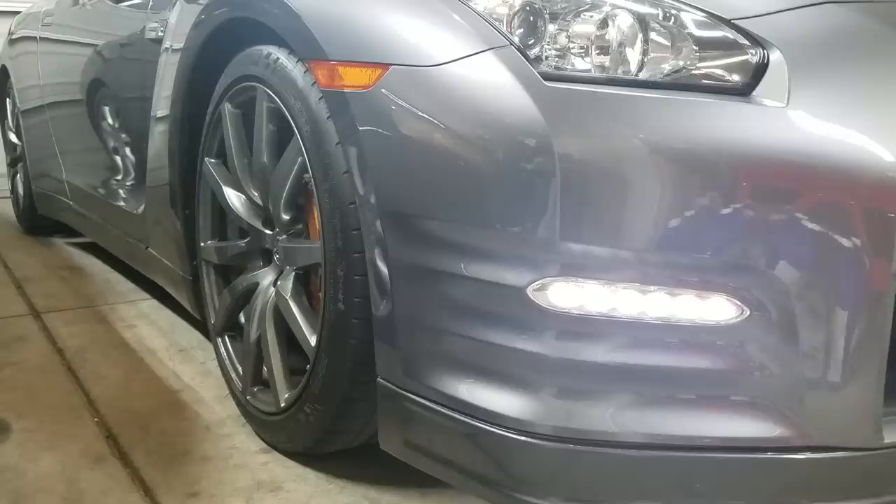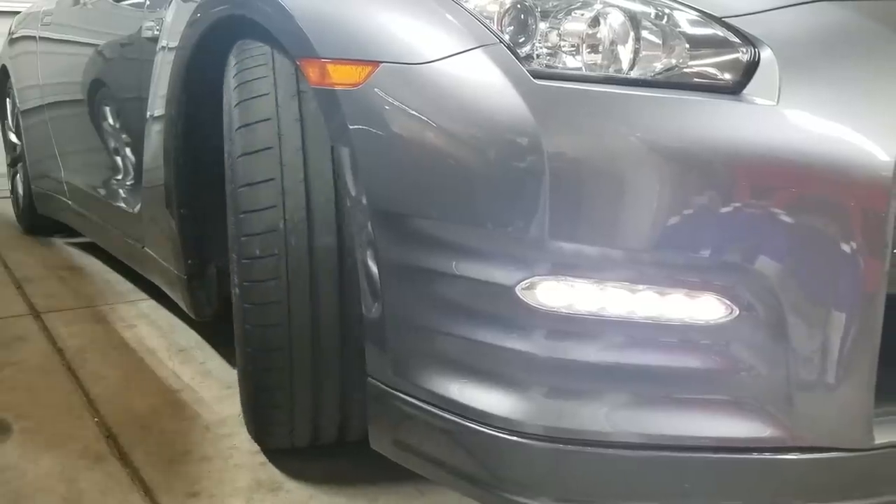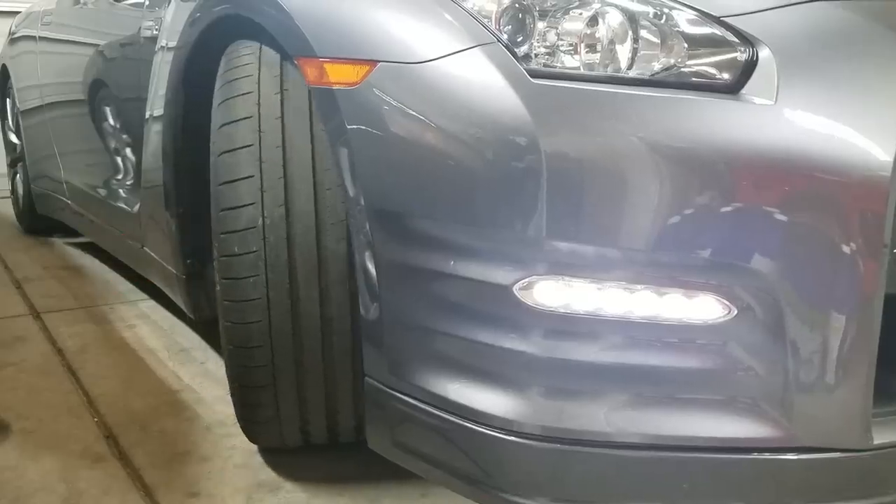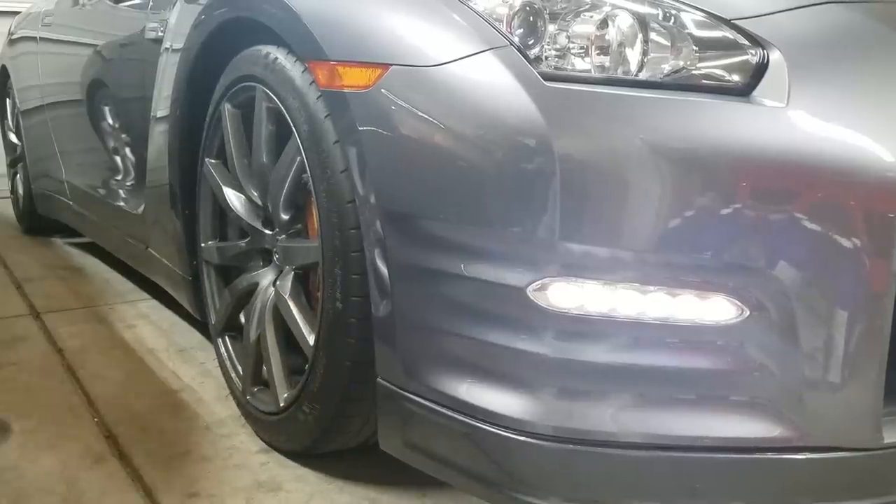I suggest turning the front wheel out to inspect the inside camber to see how worn it is. In my case it's pretty even all the way across. If it's wearing out more on the inside or outside, then be prepared to spend $1,500 or more on new tires. For the rear tires, just crouch down in the back and take a look at the inside and outside of the tire to see how the wear looks.